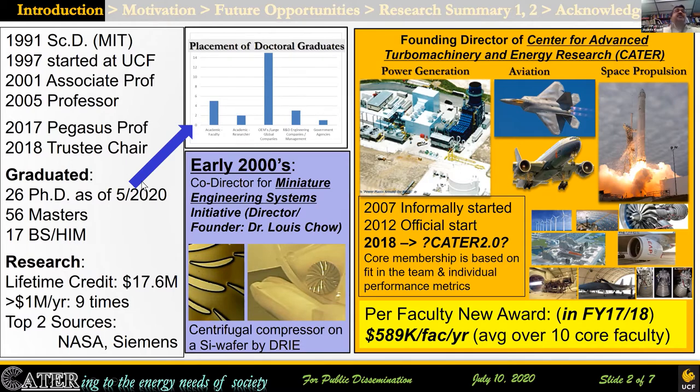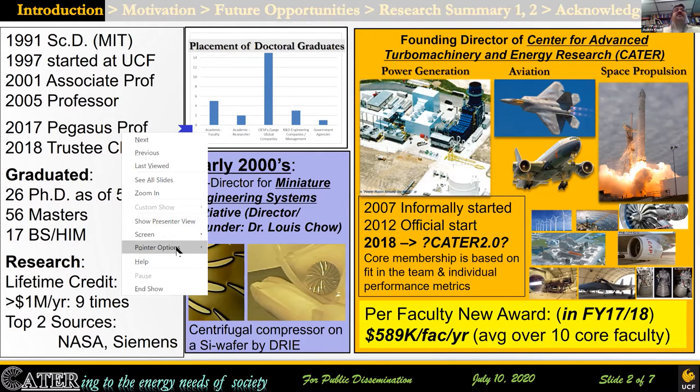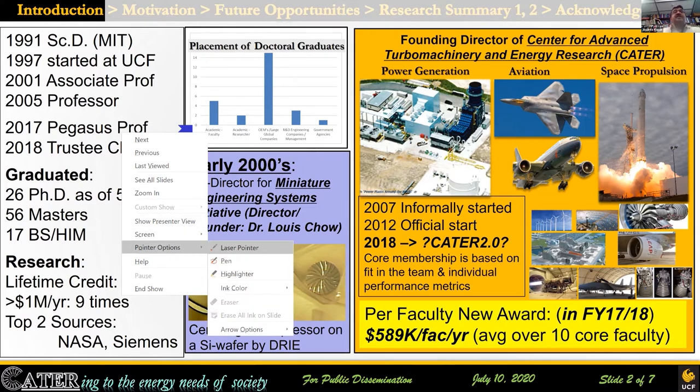This group and the research has been supported by a number of sponsors, including NASA and Siemens. In the early days, I used to work on the miniature engineering systems initiative started by Dr. Chow — that was for about five years or so — and we worked on a deep reactive ion etched centrifugal compressor. But from about the mid-2000s, I moved over to turbomachinery, whether it is for power generation, aviation, or space — wherever a turbo machine can be useful. We informally started CATER, the Center for Advanced Turbomachinery and Energy Research, in 2007.